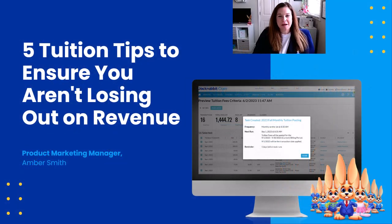Hi there. Welcome to Jackrabbit Connect. This session is on Jackrabbit ePayments, but I thought we'd do it with a little twist and make it more interesting. I'm going to share five tuition tips to ensure you're not losing out on revenue. In case we haven't met in real life or virtually, my name is Amber Smith and I am the product marketing manager.